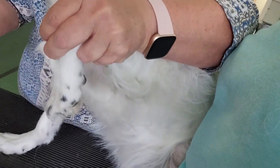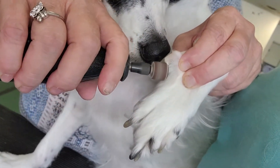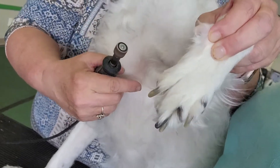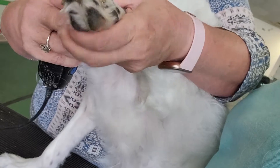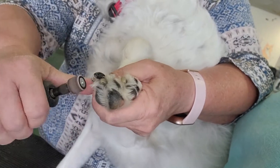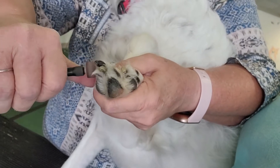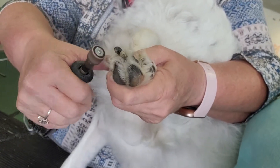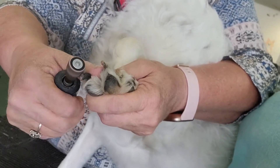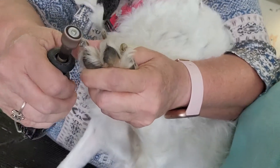Then you can use your Dremel. You're rounding and shaping the nail so you can get it right up next to the quick without actually quicking the dog. You can also use this on all of the nails. Just put it here and shave the nail back a little bit at a time. Don't hold it in one place and keep it there because it will get caught on your dog's nail. Just shave little pieces. This is my favorite way to do it because I can get the black nail right where I need it without worrying about quicking my dog.